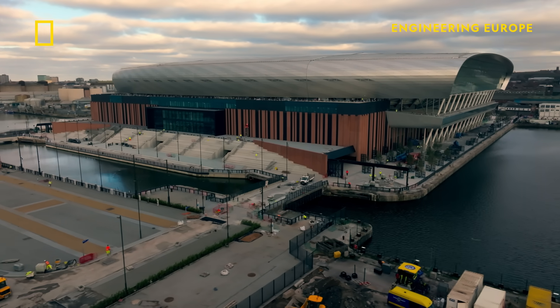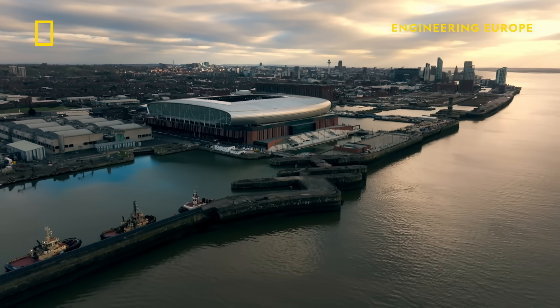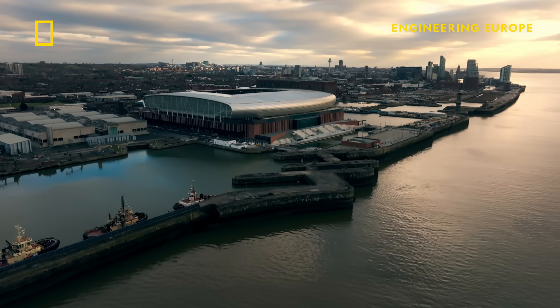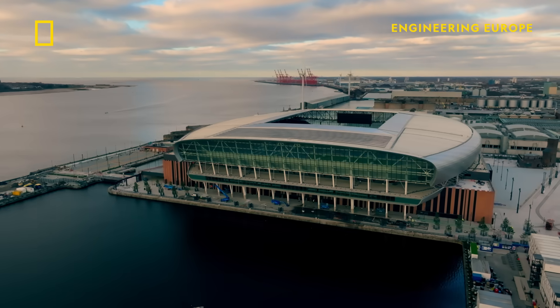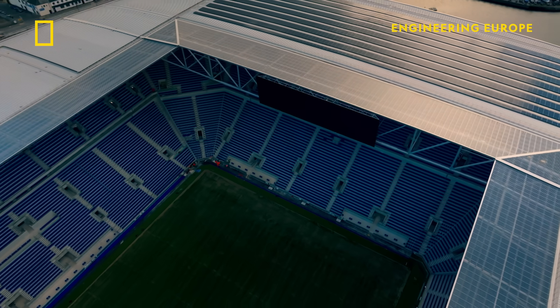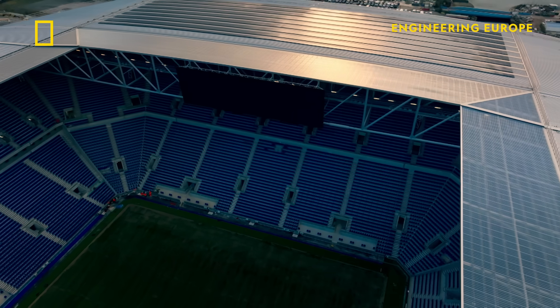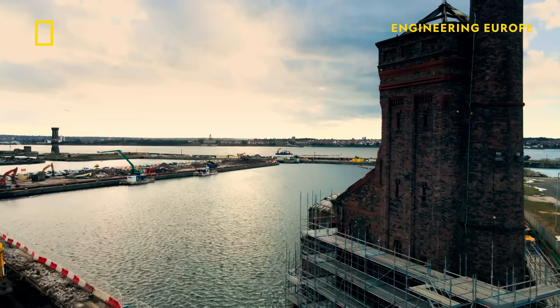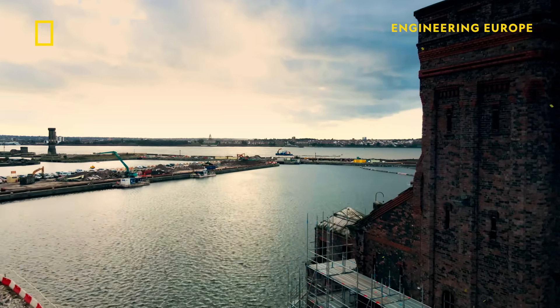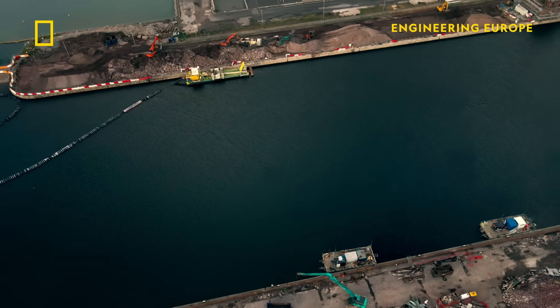Here, British engineers are racing to complete construction of a spectacular new home for Everton Football Club in the city's historic Docklands. This next generation 500 million pound stadium will seat over 52,000 fans. What's extraordinary about this stadium is how it's being built, without damaging the protected Dockland it sits on.